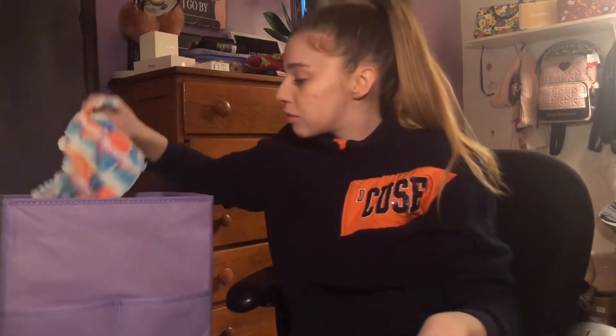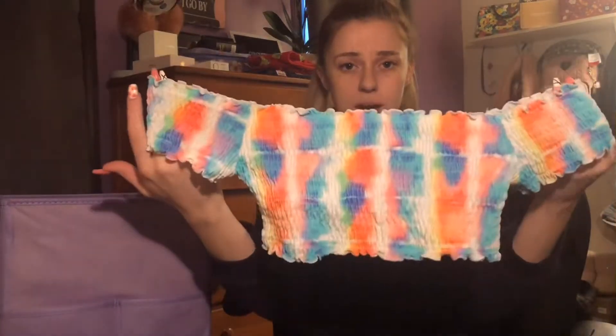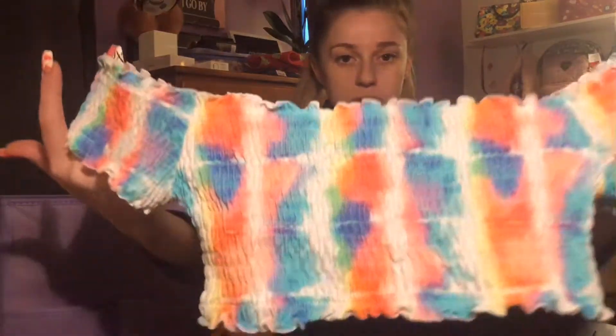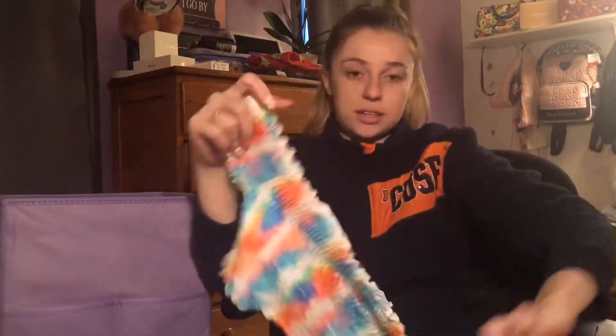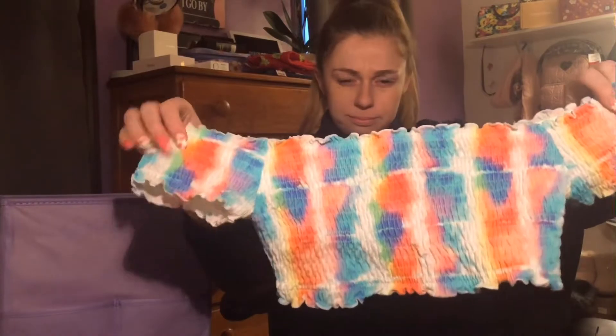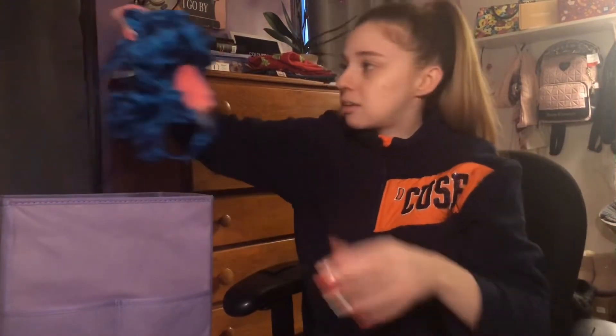I do have a lot of mix-and-match tops, so you guys will be seeing that. This is a cute Victoria's Secret Pink halter top — it's tie-dye with the little Pink logo. I purchased most of these on clearance during the winter. This is super cute and one of my favorites. Next we have another Victoria's Secret Pink top — a tie-dye blue with some cool stitching.